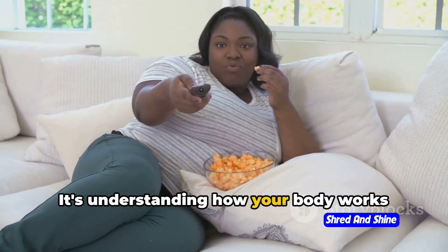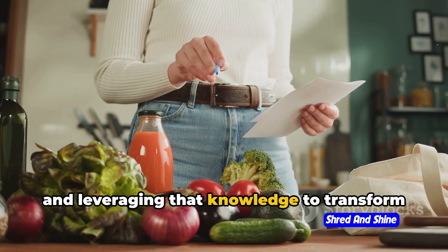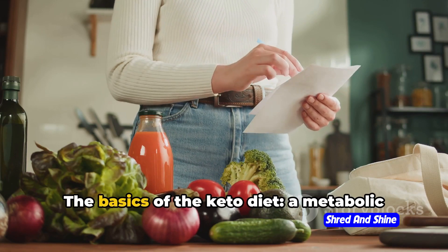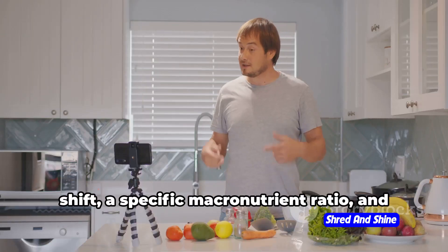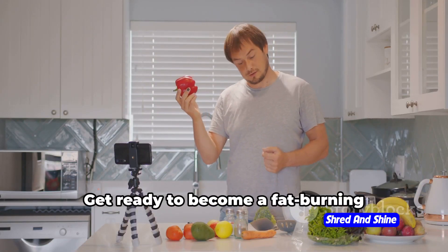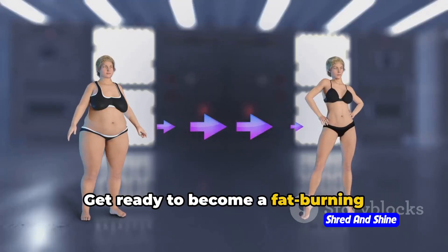It's about understanding how your body works and leveraging that knowledge to transform your health. So there you have it — the basics of the keto diet: a metabolic shift, a specific macronutrient ratio, and the state of ketosis. Get ready to become a fat-burning machine.